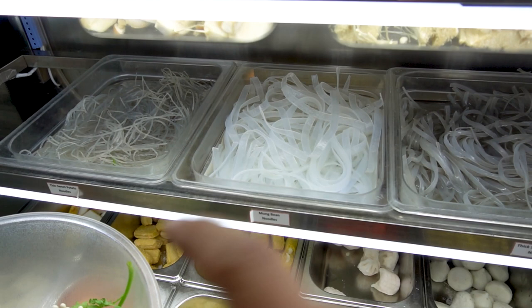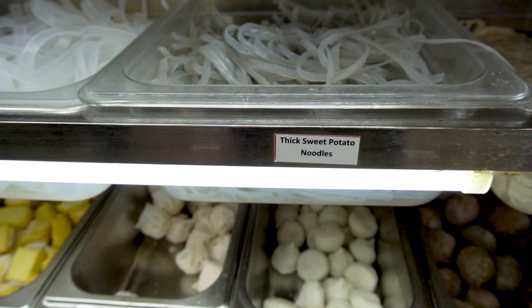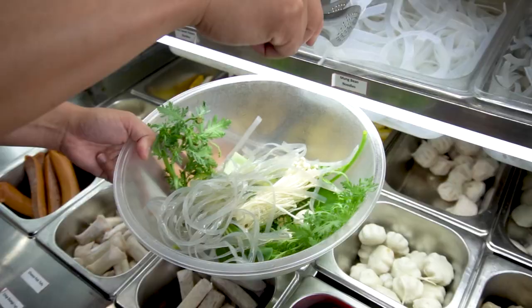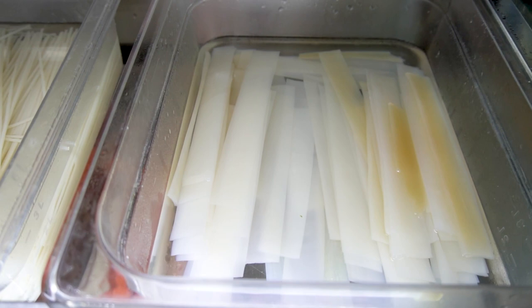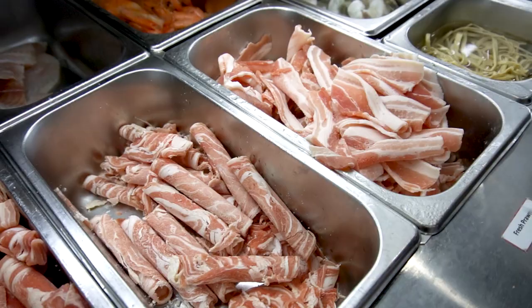There are three different noodles I tend to go for. These are the sweet potato noodles, but I usually go for the thicker ones because they're more chewy. I like a mix between the thick sweet potato noodles and the mung bean noodles. If you want something even thicker, there are the sliced sweet potato noodles — they come in sheets. These ones are even thicker and chewier, so if you love the chew, that's a really good one to add.